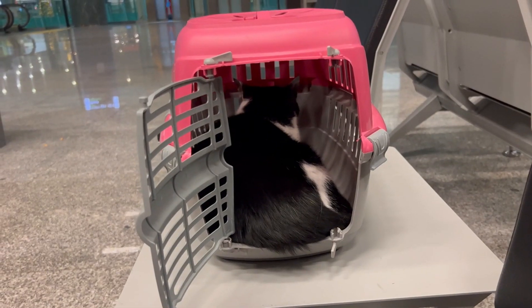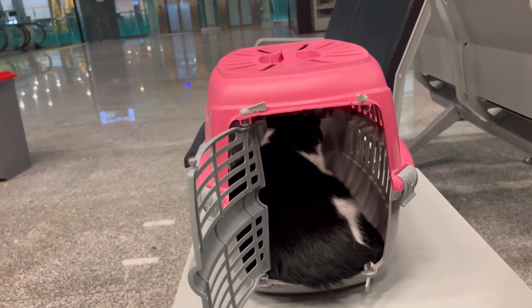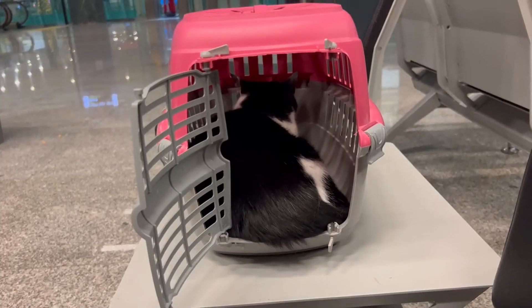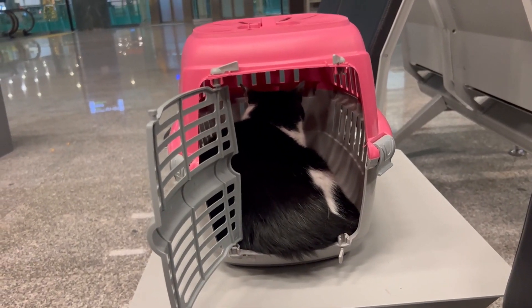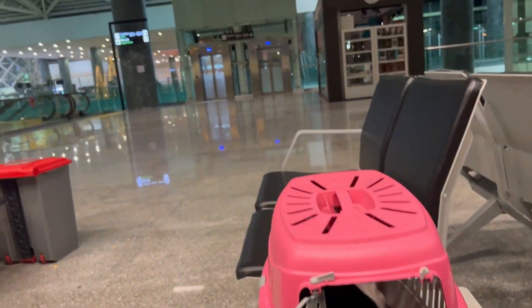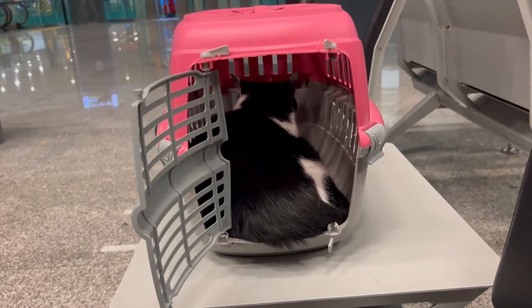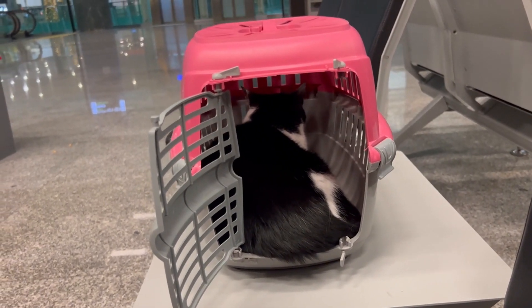Safety is another key factor when choosing a cat boarding facility. Ensure that the facility has secure enclosures, proper ventilation, and measures in place to prevent the spread of diseases. Ask about their emergency protocols and whether they have a veterinarian on call or nearby in case of any health issues that may arise.